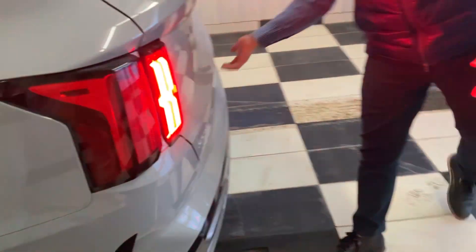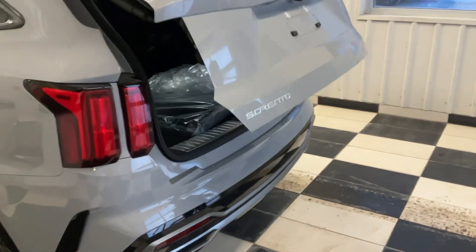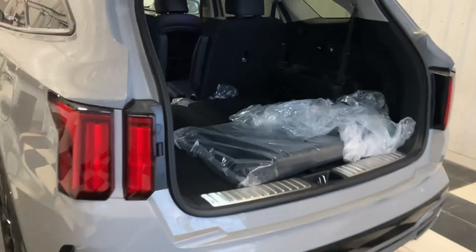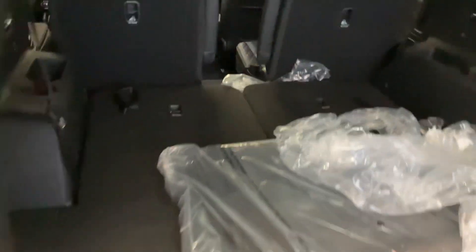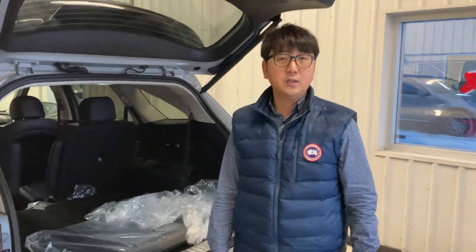Easy to open the trunk — just one touch to open it. They have a lot of room in the trunk too. This is one of the 2020-23 Sorento. We have a black and red interior coming in, so if you have any questions, just let me know. Thank you.